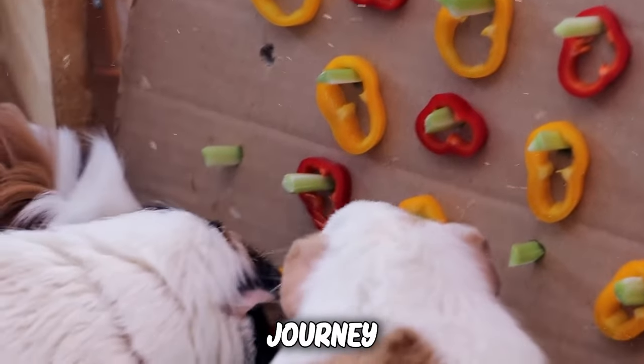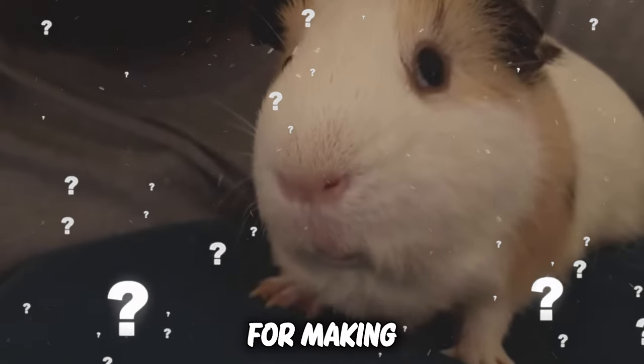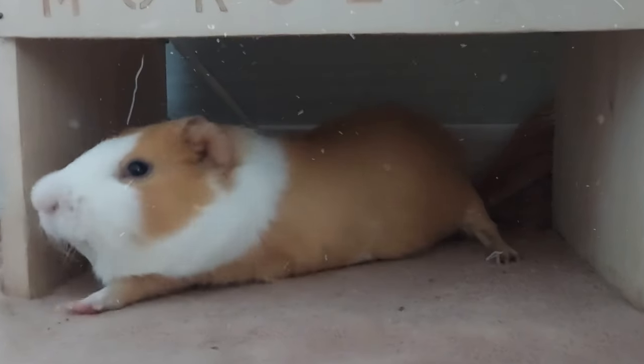Thanks for joining us on this journey to make our guinea pigs the happiest. What's your go-to method for making your guinea pig smile? Share below in the comments, and don't forget to subscribe for more piggy joy. See you next time, bye-bye.